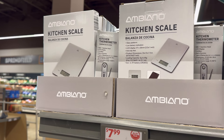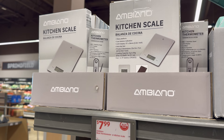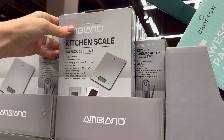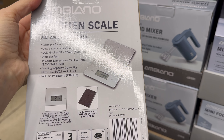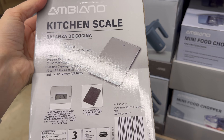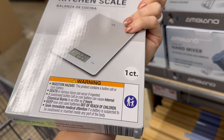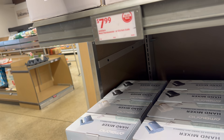I love using my kitchen scale — $7.99. I use it for sourdough and bread baking, and sometimes to measure meat to track protein. This one has a glass platform, a low battery indicator light, and a 13.2-pound weight limit. She's pretty!